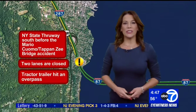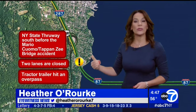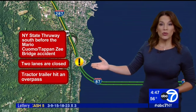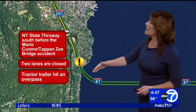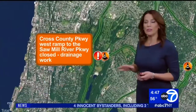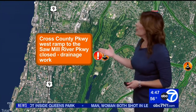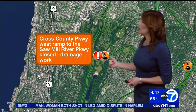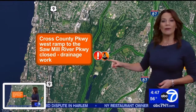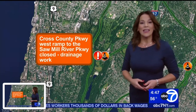We're still looking at the New York State Thruway going southbound, just before the Mario Cuomo Tappan Zee Bridge, where a tractor trailer hit an overpass. We do have two lanes closed down, but once you get onto the span heading over into Rockland County, you are doing okay. There is a problem heading into Westchester County on the Cross County Parkway — the westbound ramp to the Saw Mill River Parkway is closed due to drainage issues and repairs. Alternate side of the street parking rules are in effect.